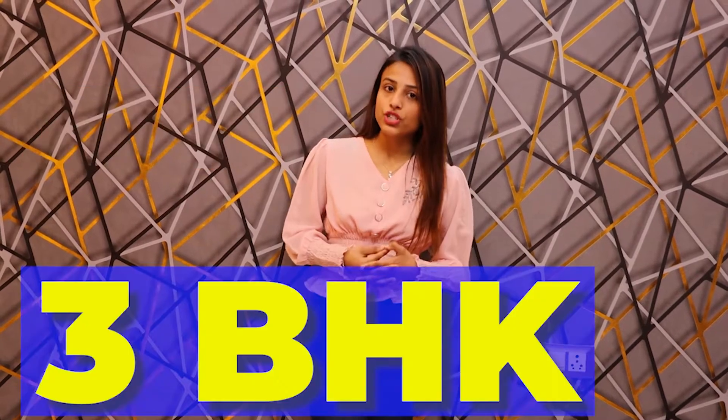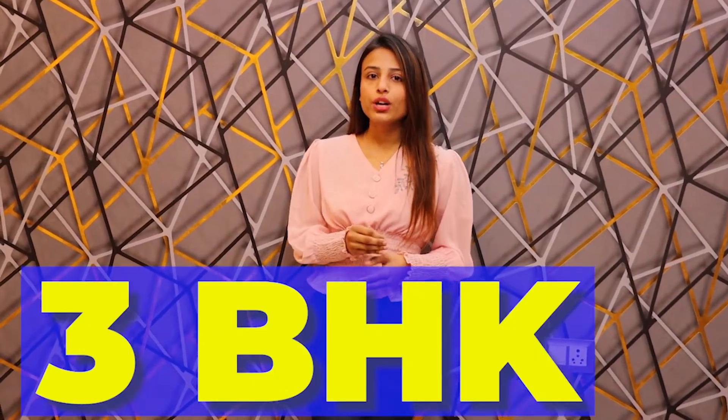Hello everyone! How are you all? I hope you all are doing fine. Welcome and welcome back to BC Coles. This is Pushy and I'm back with another amazing house for you guys. This time you are going to get a 75 square yard house, a 3 BHK house in a very premium location with a lot of facilities.